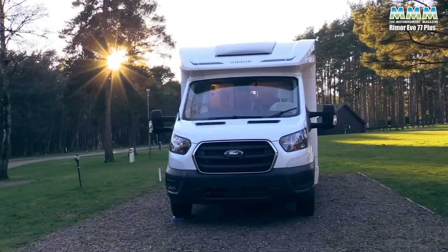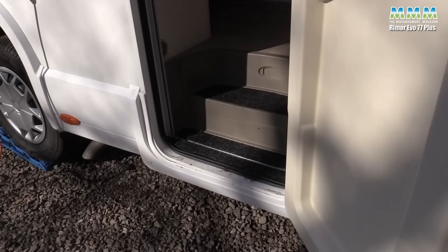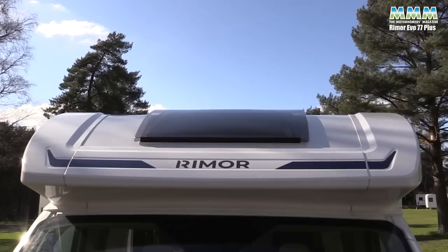That's one of the very few options available on this van. The cab has central locking, but that doesn't link to the habitation door — you probably wouldn't expect it at this price. The habitation door doesn't need an external step; you've just got two internal steps and there is a fly screen on the door. I should also mention the over-cab sunroof — that's standard as well.